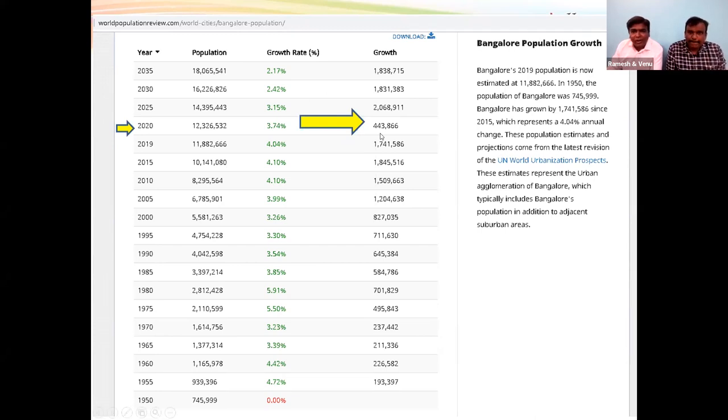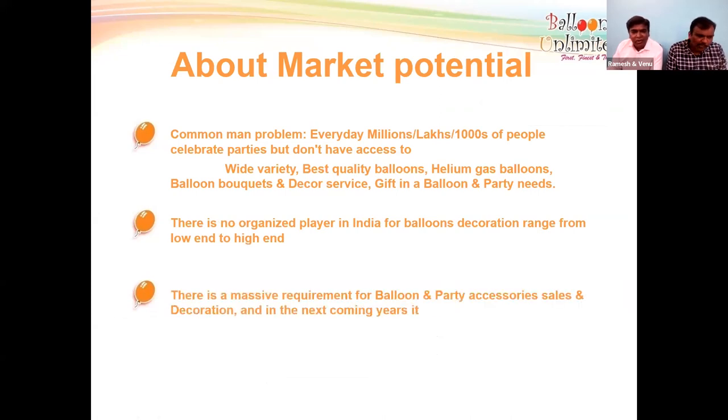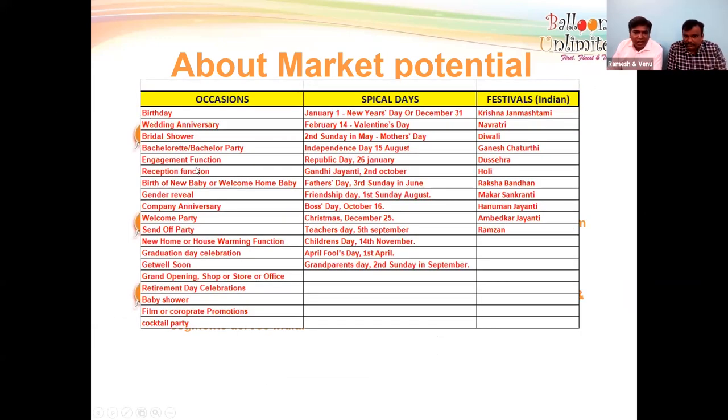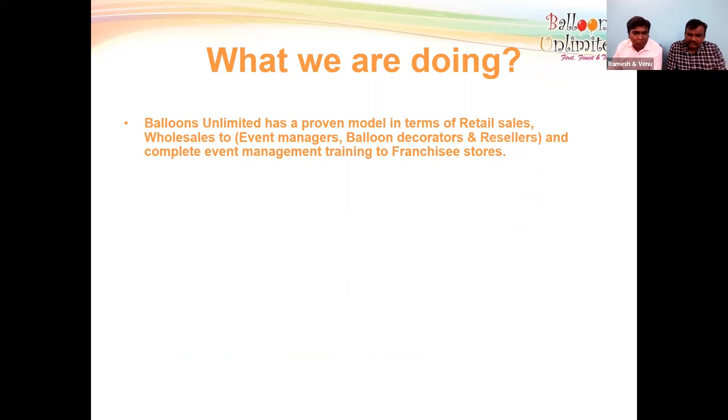This shows how many parties are happening every day in your city. There is no organized player in India for balloons and decoration across the low-end to high-end range — there is a massive requirement for balloons and party accessories. Other than birthdays, many other parties happen every day. In Hyderabad alone, more than 6,000 to 8,000 cakes may sell in a single day — that is how many parties are happening.